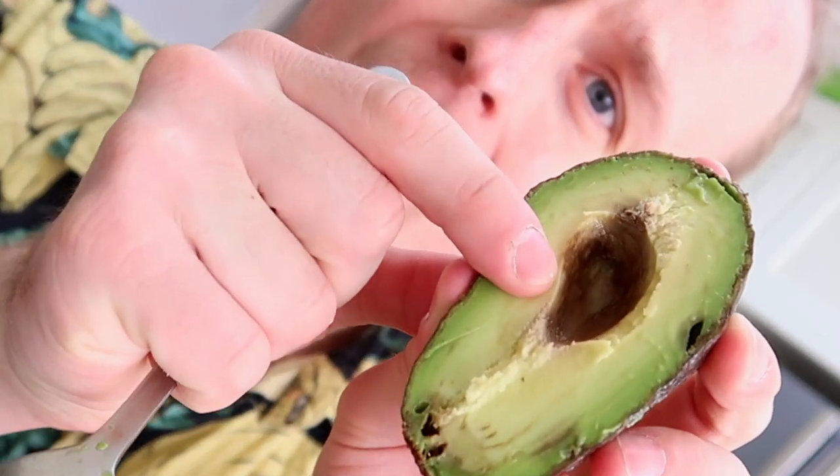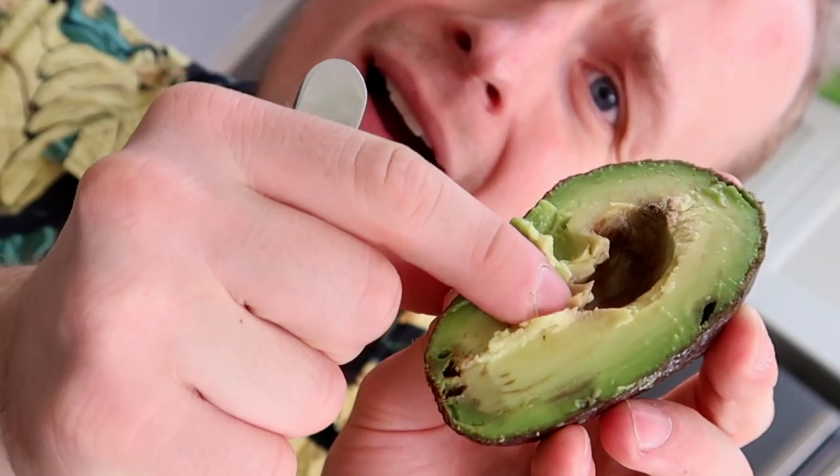I've got the perfect avocado to show you — look at that. It just melts on your tongue.